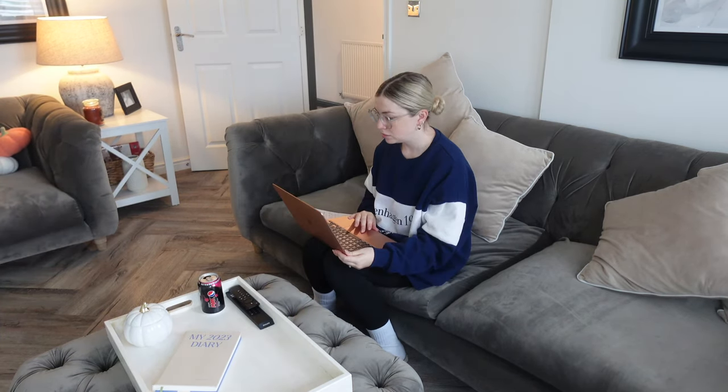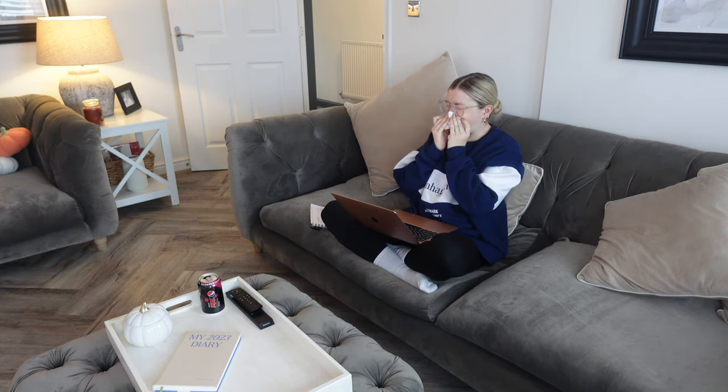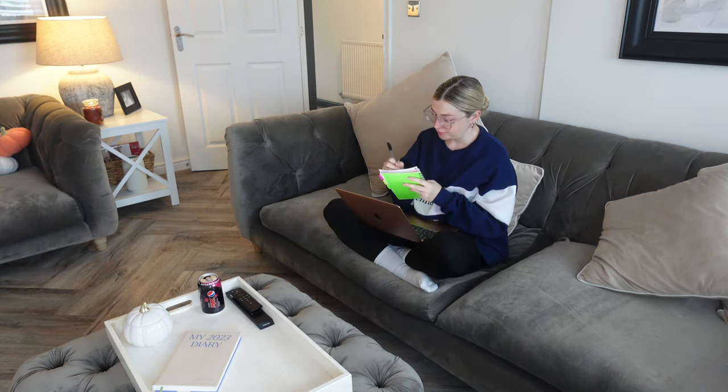First thing I'm going to do is some admin bits. I have some emails and orders and invoices and a few computer-based jobs, so I'm going to do this for about an hour this morning.